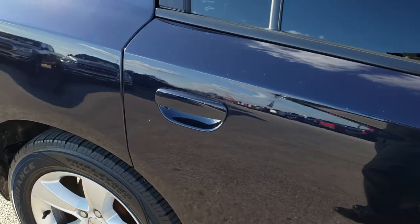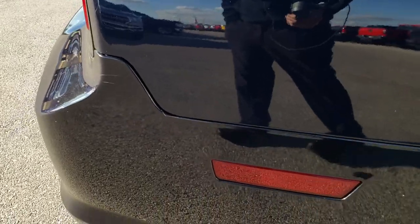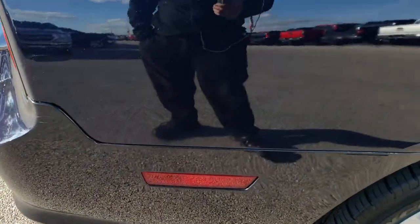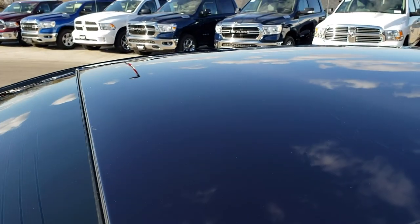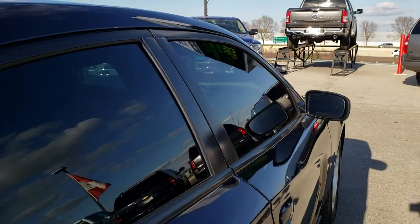We take these HD videos so if you are far away, or even if you are close by and just cannot make the trip down, you can still see the car, hear the car, and have confidence in the vehicle you are looking at before you even get here — so there are absolutely no surprises and you will not have wasted a trip.